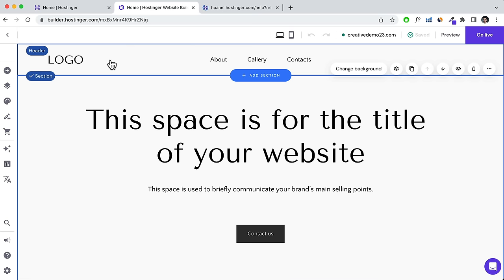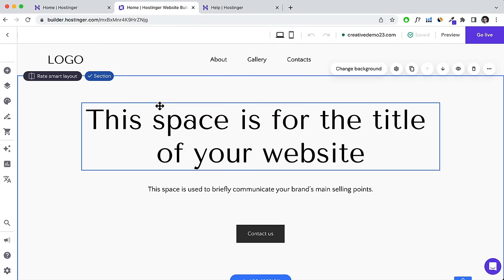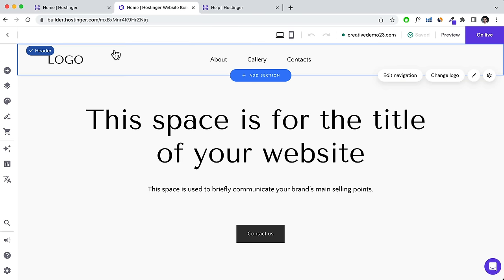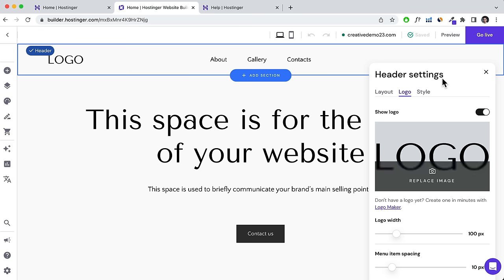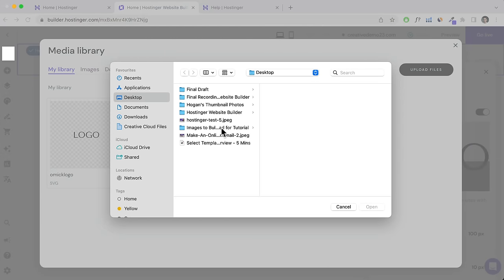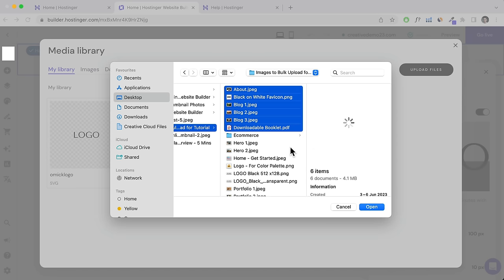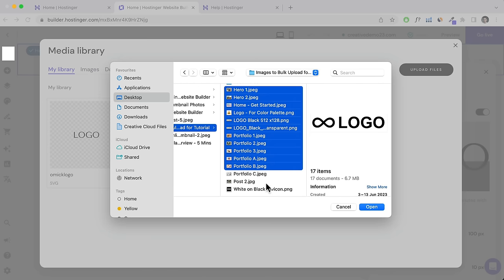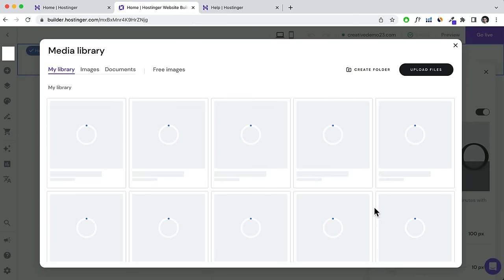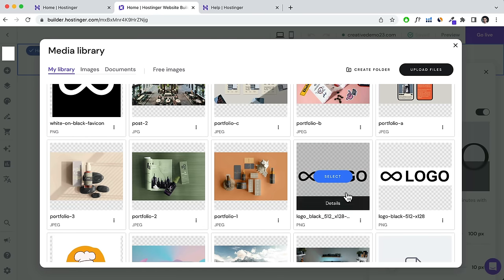At the top we have the header section and at the bottom the footer section. I'll work my way down from the top. Click on the header and then click Change Logo. Here we can change our logo by clicking Replace Image and uploading files. I'm going to upload all the images I already have at once so I don't have to upload them one by one later.